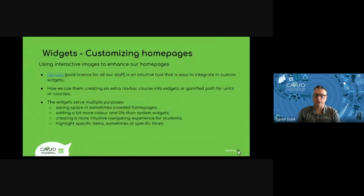Our second item up for grabs in our thrift store is the use of widgets to customize our home pages. A lot of our teachers are using interactive images to enhance their home pages, make them more useful and inviting, and create a bit more life in their courses. The service we use is Genially — the link is in the presentation. We have acquired a license for all our staff so they can use all the tools and features. It's very intuitive and easy to integrate in our widgets.